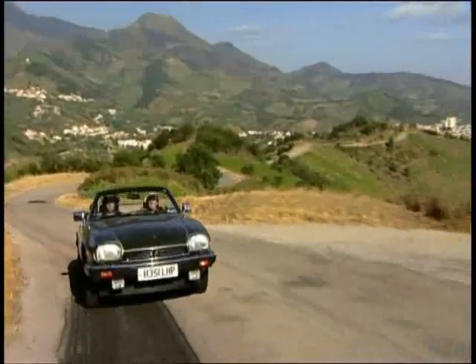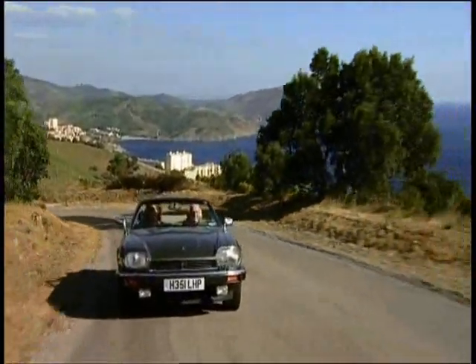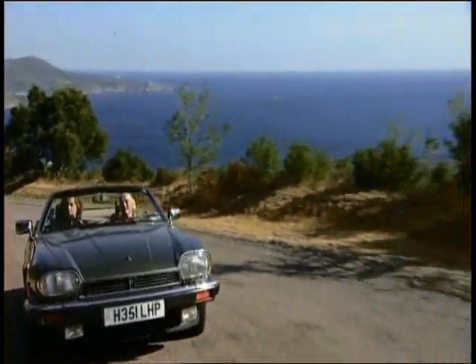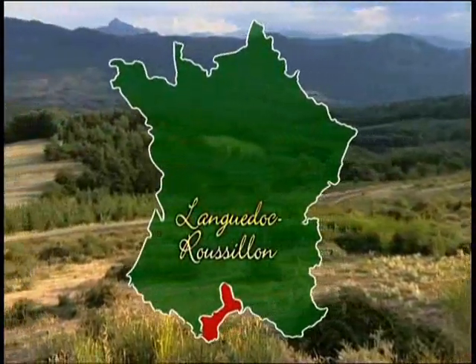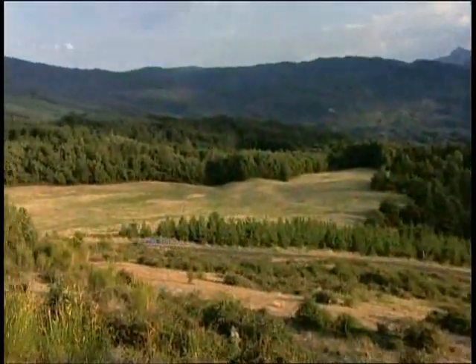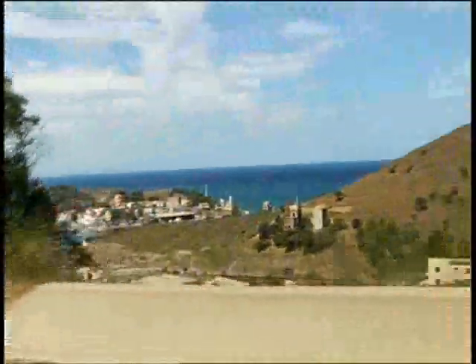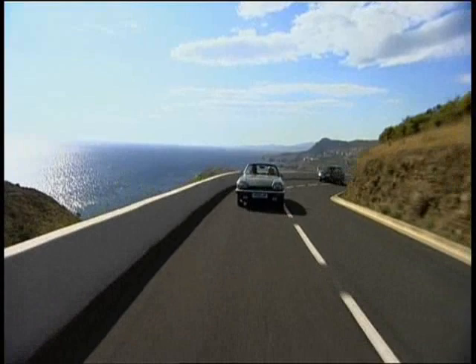We've now left the grand chateaus of Bordeaux behind to get down and dirty in France's most rugged wine region, Languedoc-Roussillon. Spread like a crescent around the Mediterranean shore and down to the Pyrenees, its steep mountain vineyards yield intense Grenache and Syrah grapes for beefy reds, and Muscat grapes for fruity whites. Here I'll be showing James the winemaking process from start to finish — the nuts and bolts of wine.